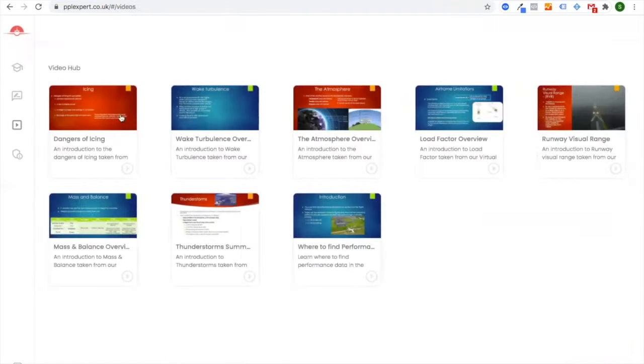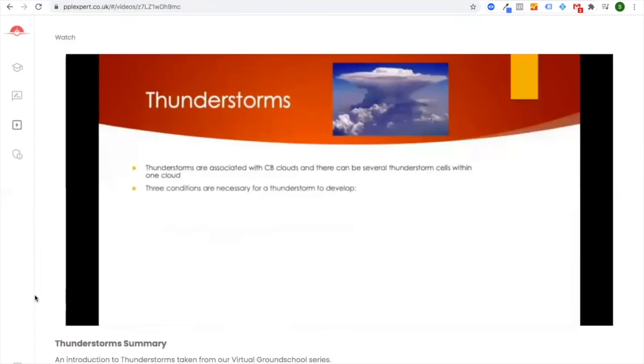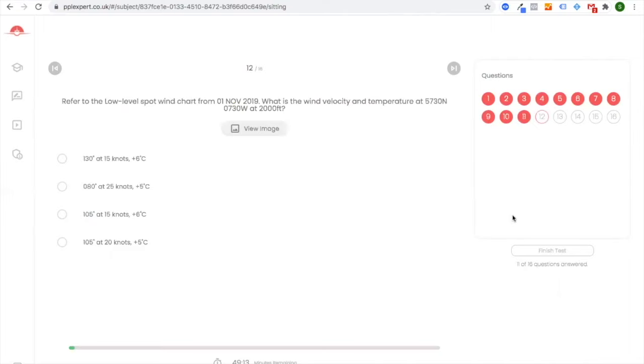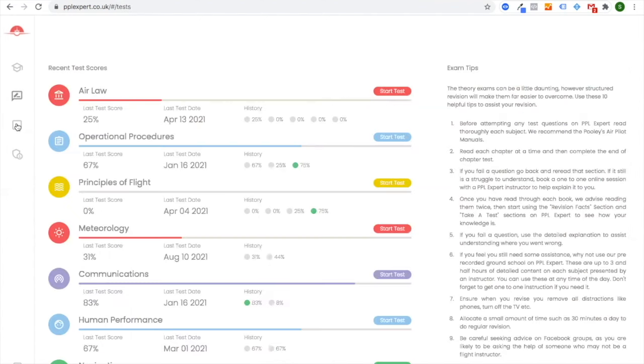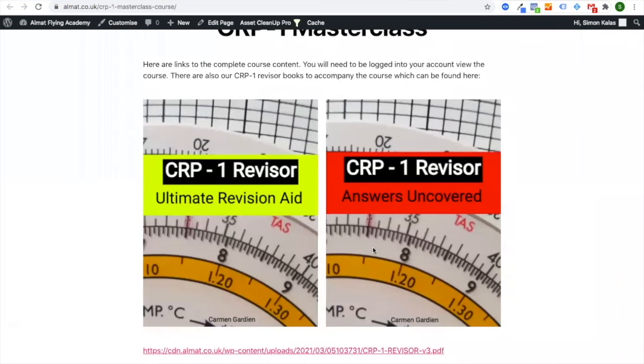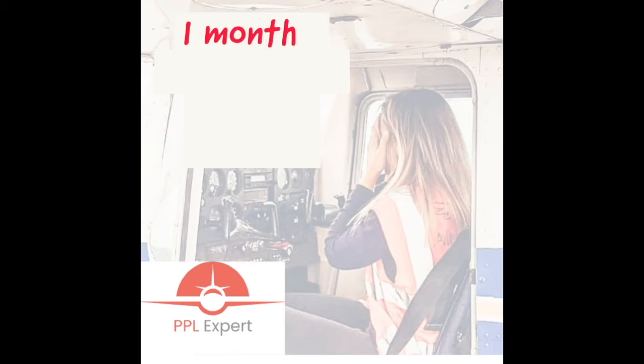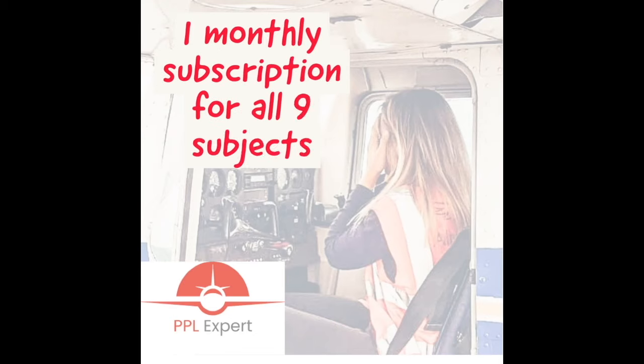The standard subscription is jam-packed full of features including bite-sized revision facts and videos. Test your knowledge using a question bank of over a thousand regularly updated questions, track your progress, become a whiz at the flight computer with our CRP1 masterclass — all of this for one monthly subscription for all nine subjects.